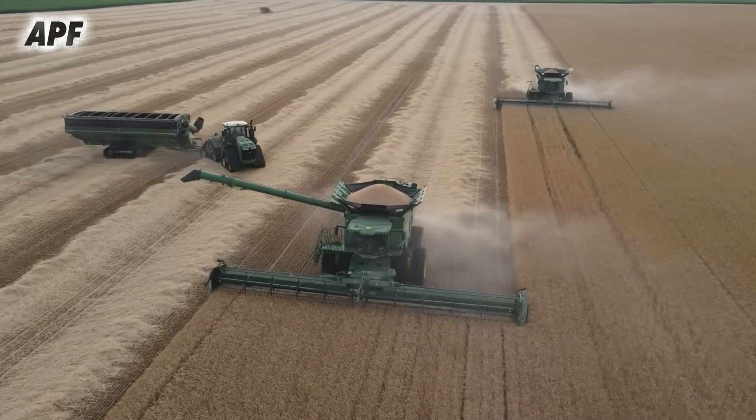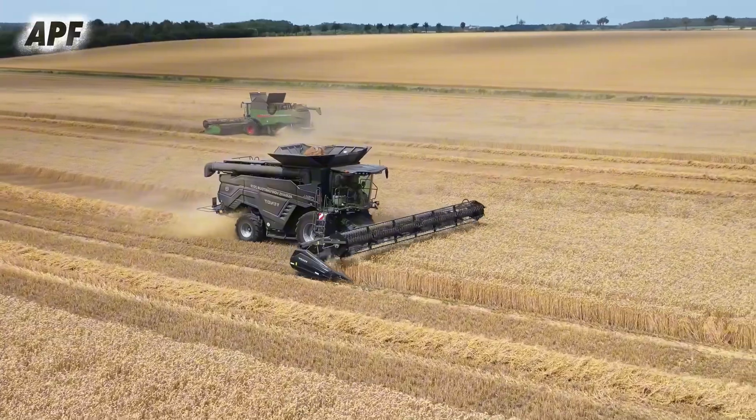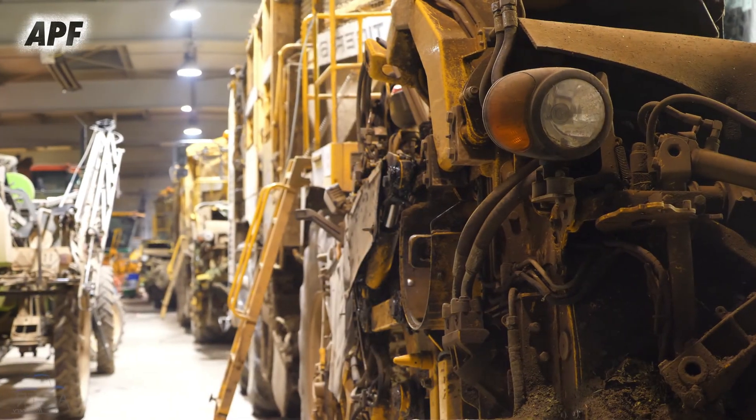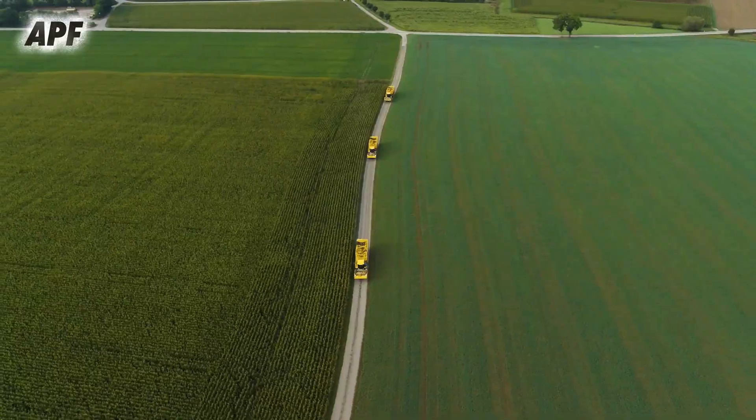Agriculture has come a long way, and modern harvesting machines play a crucial role in making farming more efficient and productive. In this video, we introduce four high-performance harvesters, each designed for a specific type of crop, showcasing their power, precision, and advanced technology.